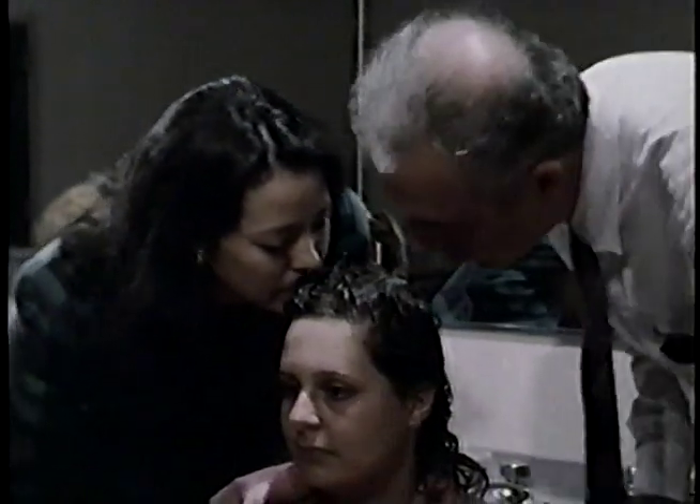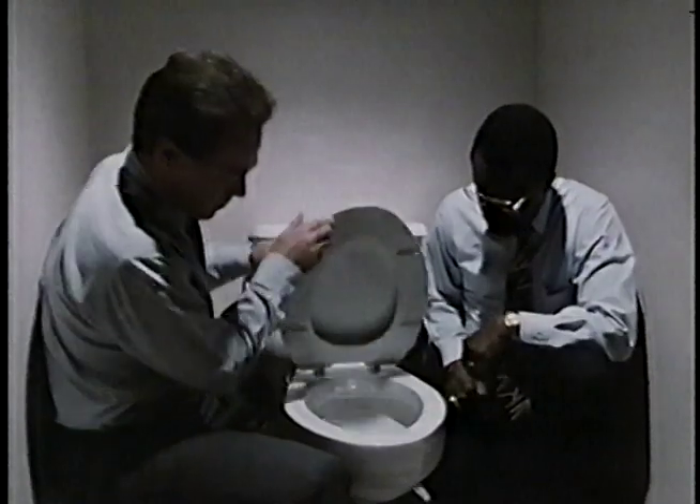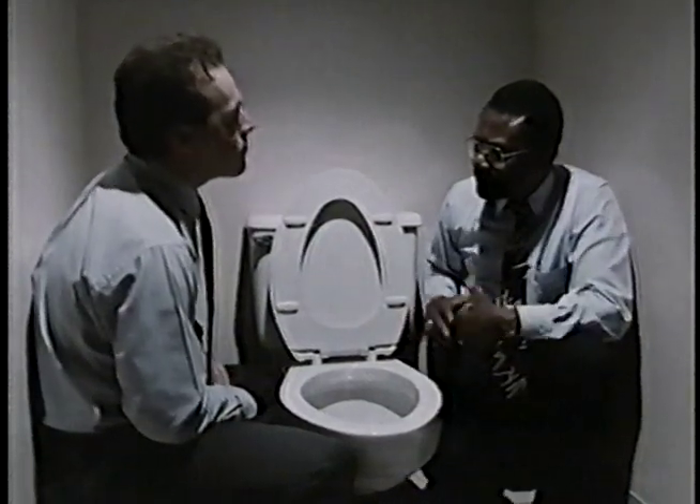We buy about a zillion dollars worth of odors to cover up other odors. So if you've got a really great nose, you're worth your weight in shampoo and tidy bowl. And these are a couple of the best noses in the business. See what I mean? I think the pine is a little bit too harsh.